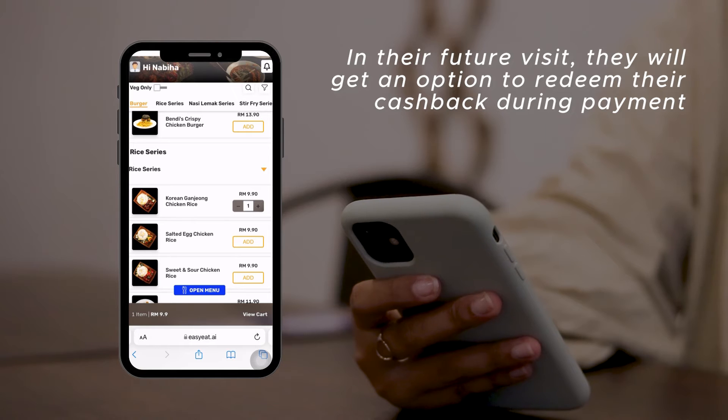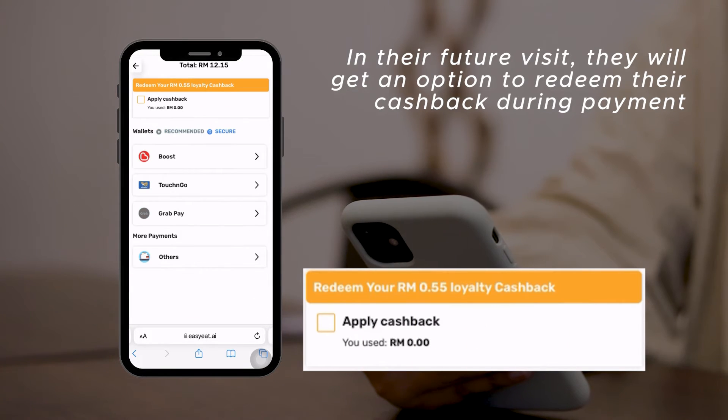In their future visit, they will get an option to redeem their cashback during payment.